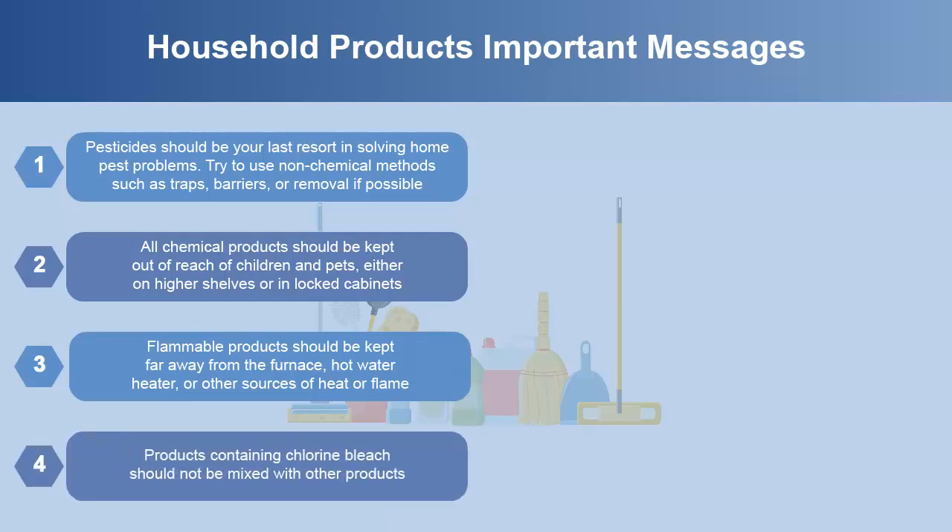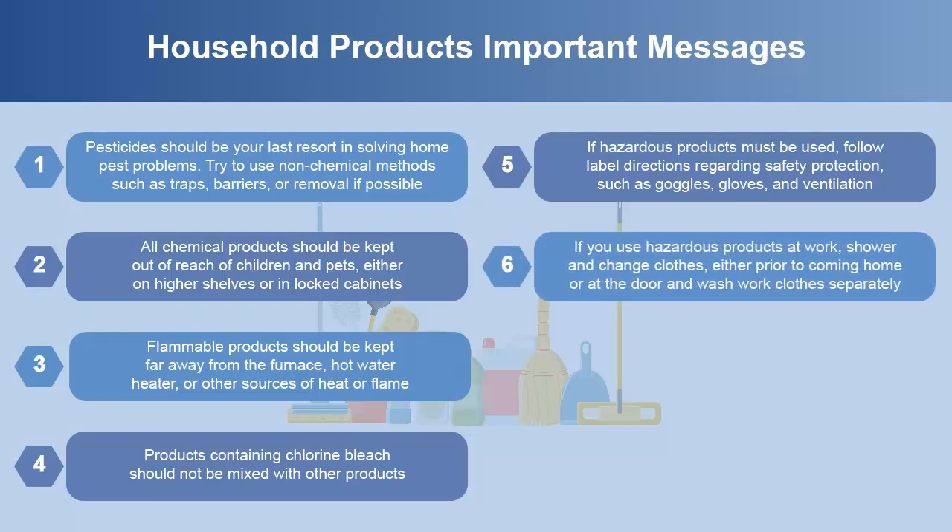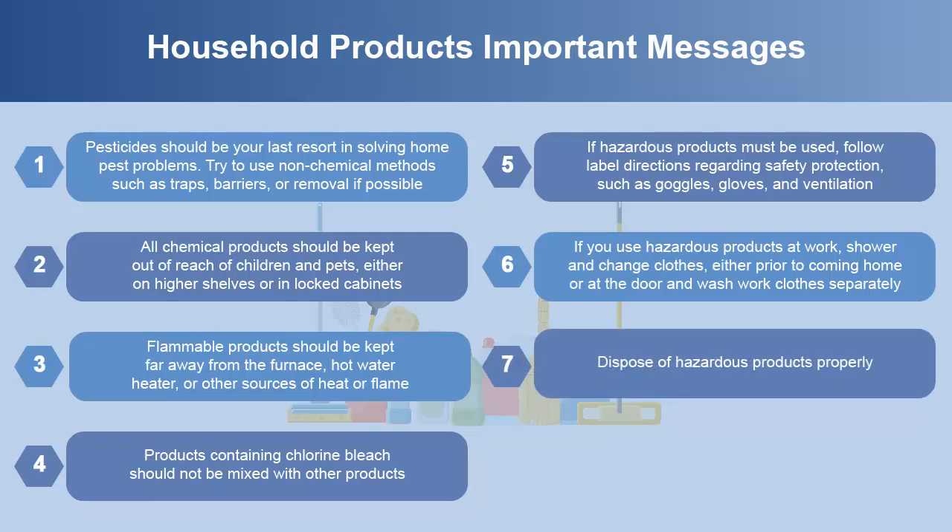Products containing chlorine bleach should not be mixed with other products. If hazardous products must be used, follow label directions regarding safety protection such as goggles, gloves, and ventilation. If you use hazardous products at work, shower and change clothes either prior to coming home or at the door, and wash work clothes separately. Dispose of hazardous products properly.